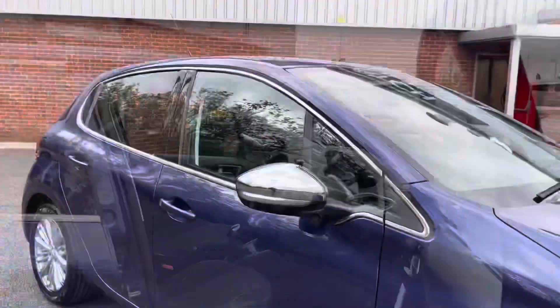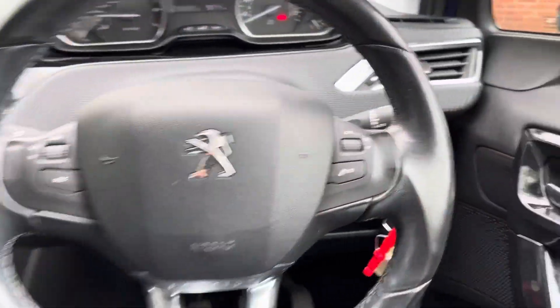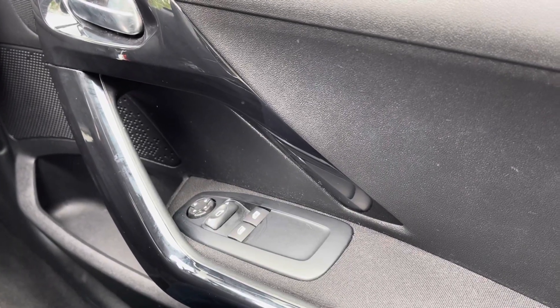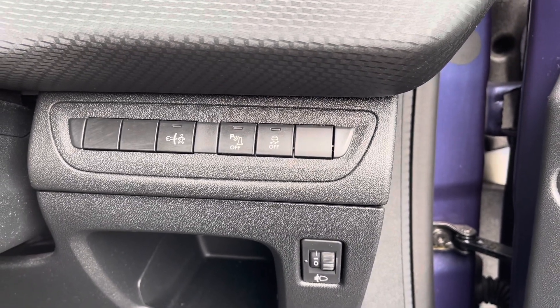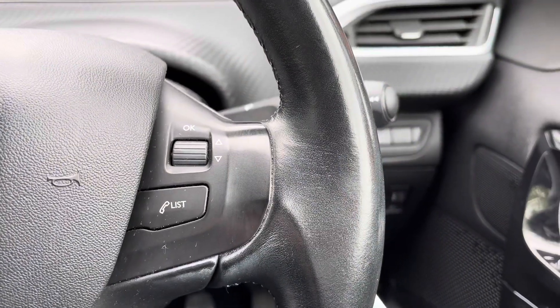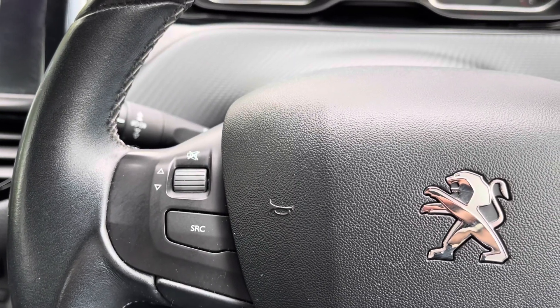That would conclude our full 360 walk around — we will now be taking a seat inside to look over some of the key features. On your right side you do have your two electric windows as well as your electronically adjustable wing mirror controls. Just up from that you do have your child lock, your parking sensor and your traction controls. Moving to the right side of the steering wheel, you will notice you have all your audio controls as well as your multimedia list, and on the left side you do have some more audio controls.